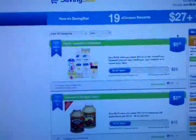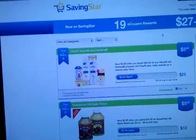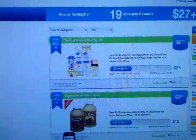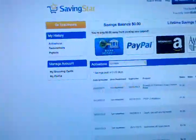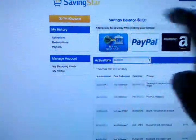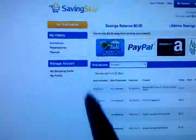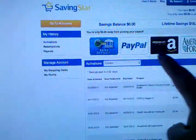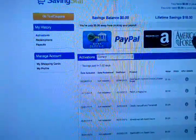So once you get your $5, it's going to tell you that you have $5 in your account — right now I have zero because I already cashed all mine out. But down here it would give you a savings balance. So if you did the Pantene or Venus deal, you would see $5 right there. You would then have an option of cashing out by direct deposit into your bank account, paid out to your PayPal account, an Amazon gift card, or they also have some charities you can donate to.